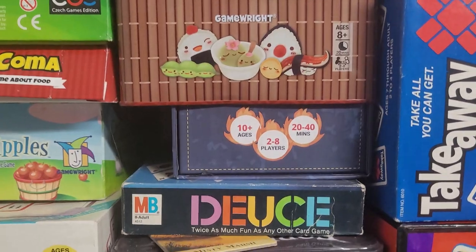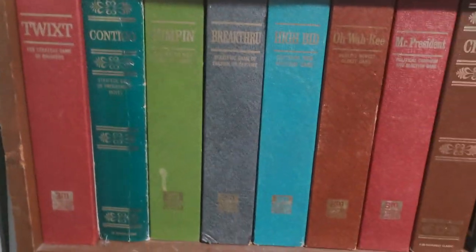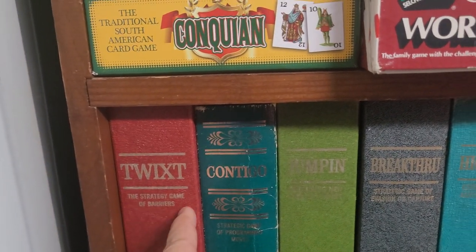Sushi Go, of course. Deuce — fun little card game. Take Away. Now we get to some of my favorites: the 3M Bookshelf games. Some of these games are fantastic. I like all of them, but there's a few standouts — like Twix, which is a great game.